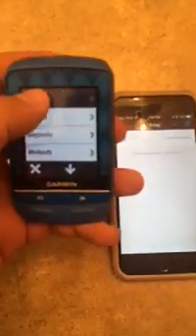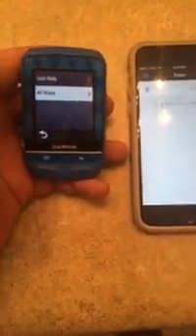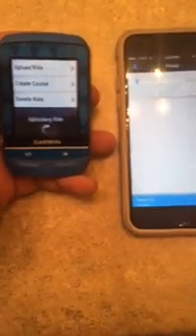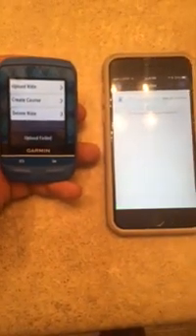It did not upload automatically. Let's go in here to folders, ride, last ride — loading ride — upload ride, sync complete. Upload ride — upload failed. I can repeat this a dozen times before I just get frustrated.